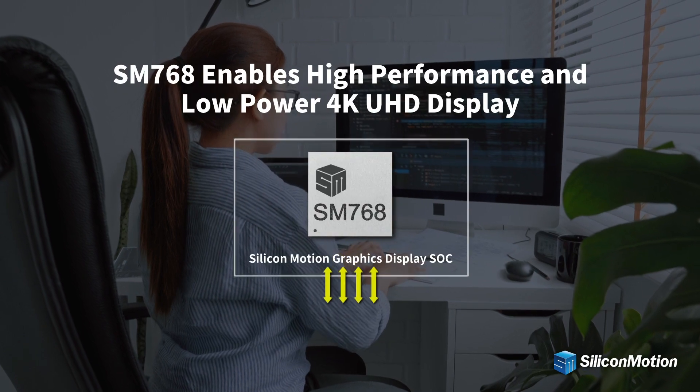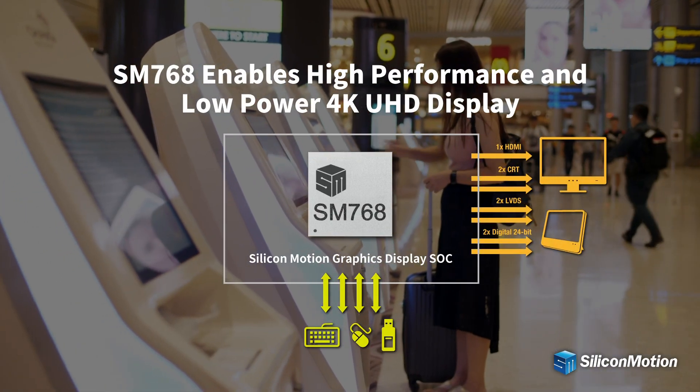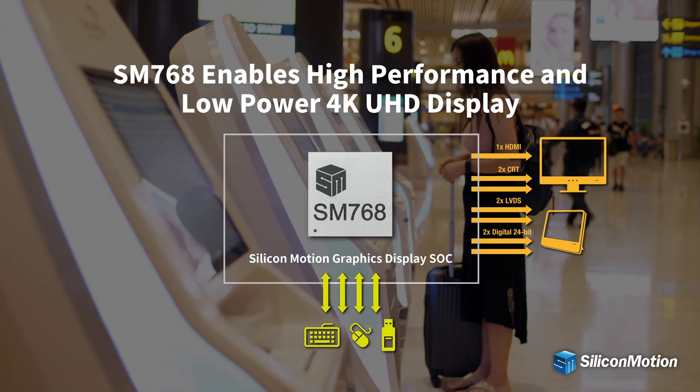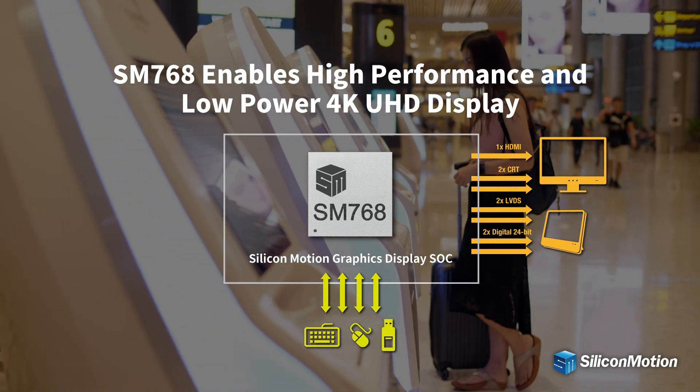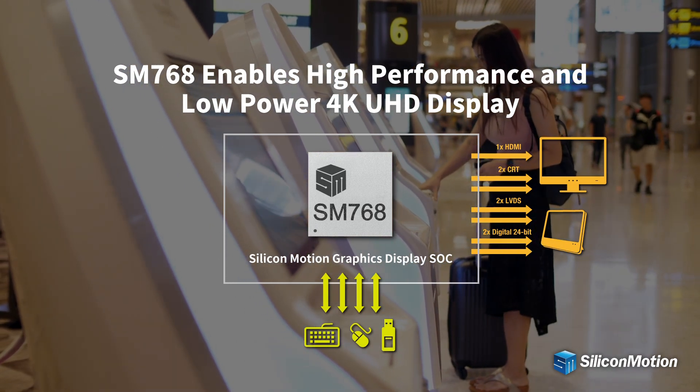SM768 is a high-performance graphics processor which provides dual display channels and supports multiple output interfaces including HDMI, DisplayPort, DVI, VGA, LVDS, and digital interfaces.